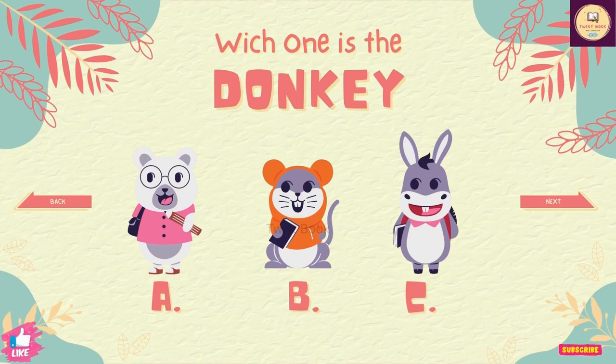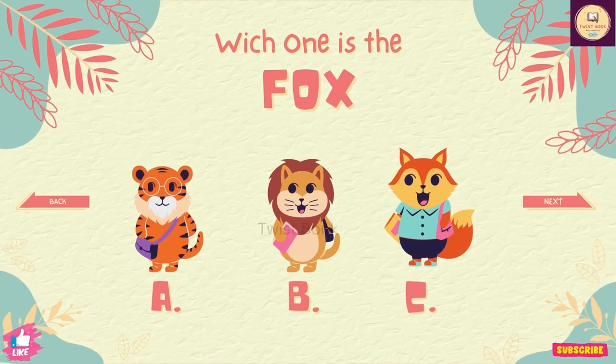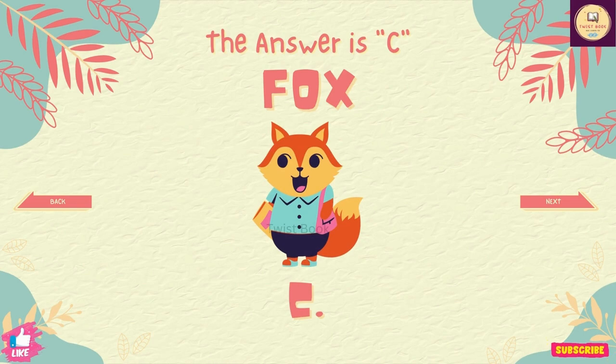Question number 12. Which one is the donkey? The answer is C. Question number 13. Which one is the fox? The answer is C.